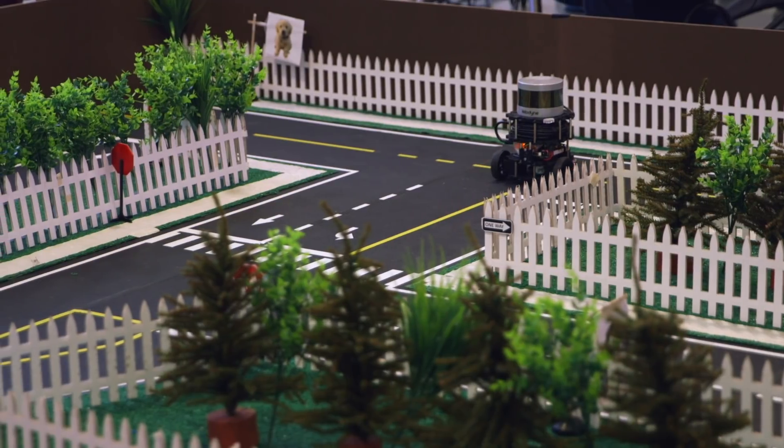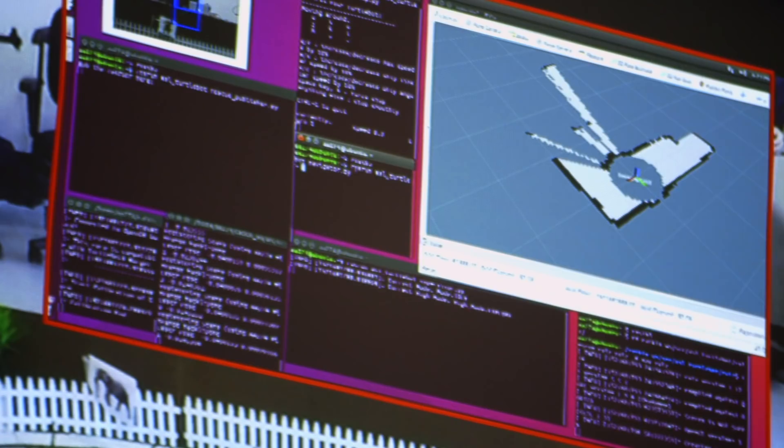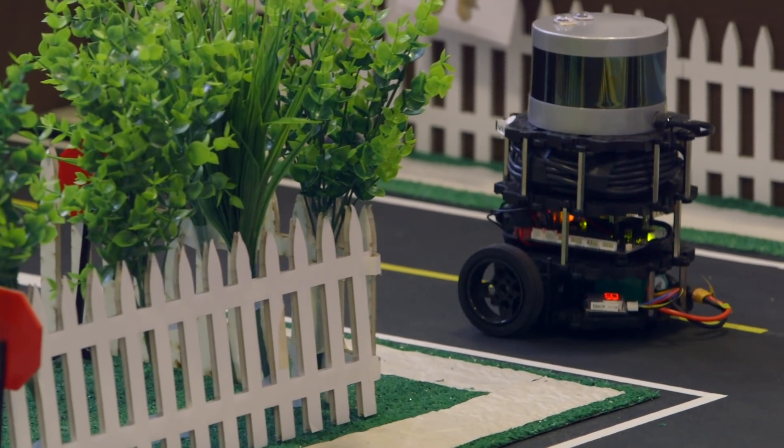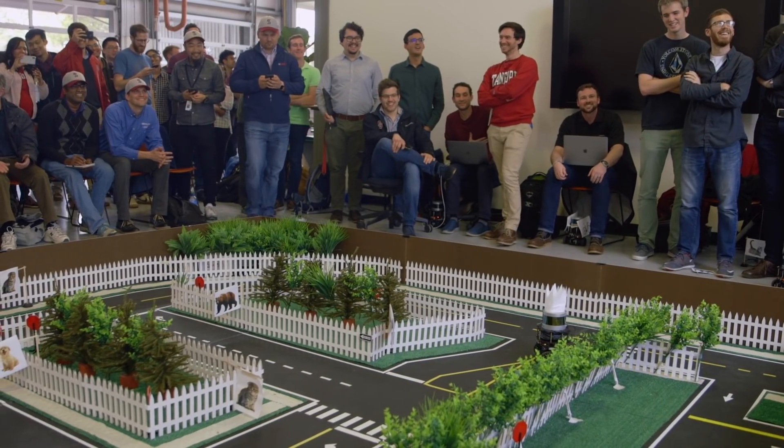The robot will figure out a way to navigate throughout the map without hitting anything. At the same time, while it's building up the map, it's also localizing the animals — using cameras and machine learning to determine what objects are what.